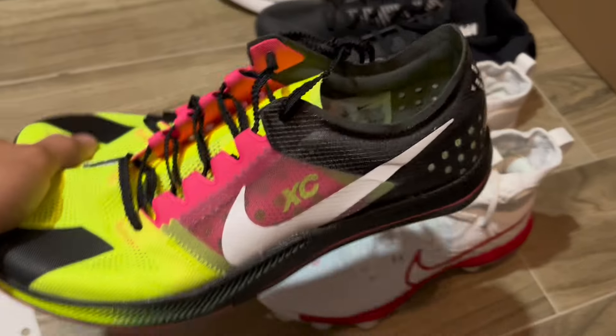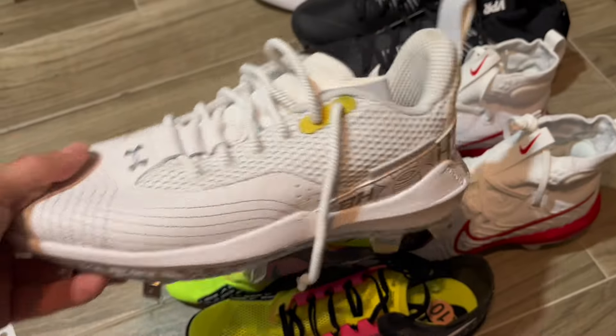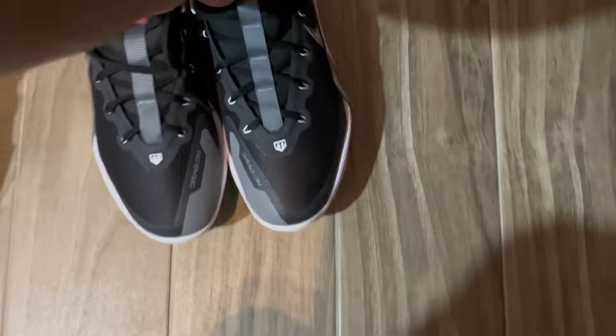Then we sold these spikes, track shoes. Those ended up selling for $50. We sold these Adidas Bryce Harper baseball spikes. Those sold for $54. And we sold some more spikes right here, the Mike Trouts. These sold for $58.